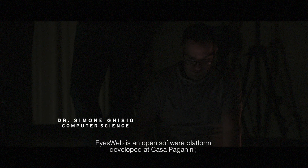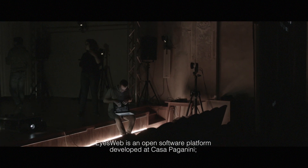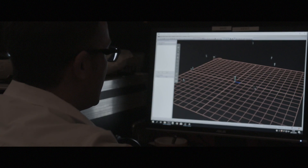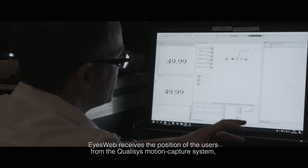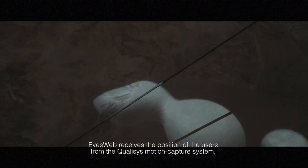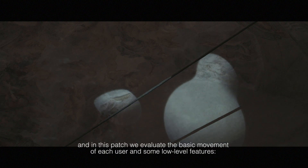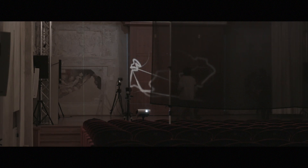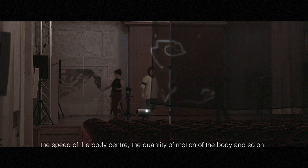Isob is an open software platform developed here at Casa Paganini. It handles the motion capture software — Isob receives from the Qualysis motion capture system the position of the users, and in this patch we evaluate the basic movement of each user and some lower-level features: the speed of the body center, the quantity of motion of the body, and so on.